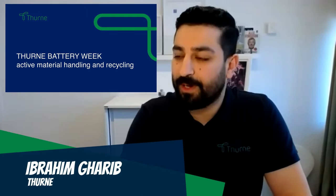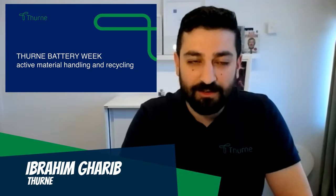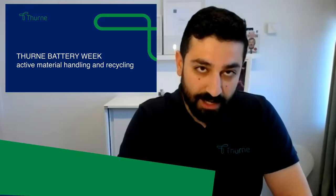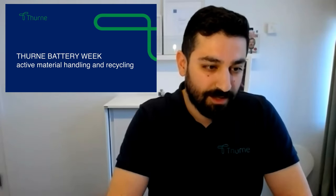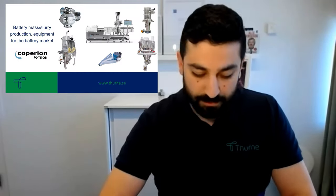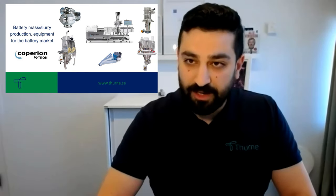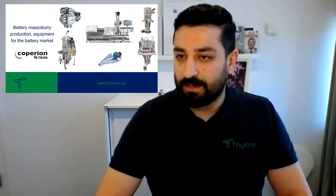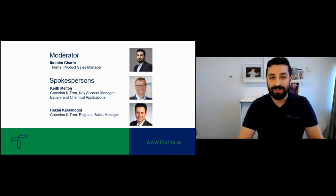Hello everyone and welcome to this session of our battery week. We are pleased to have you here today joining this session. Today we will discuss material handling of battery mass and slurry production and the equipment for the battery market. I'm the moderator, Ibrahim Garib, the product sales manager here at Tuna.